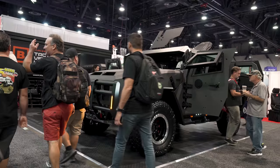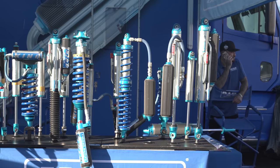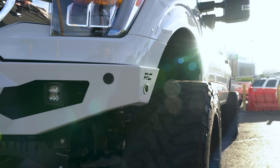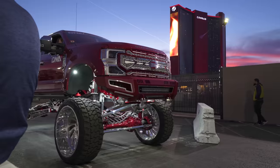You guys know SEMA is the best of the best. It's the best trucks that are out there from custom wheels, custom powder coating, custom suspension - everything from the top to the bottom of these trucks are absolutely insanely custom. But if there's something about these trucks that don't make you want to go build yours, I don't know what will. Let's get into it.